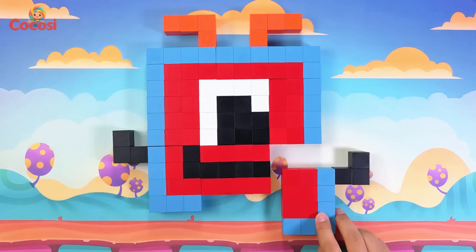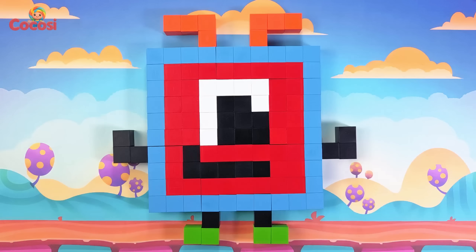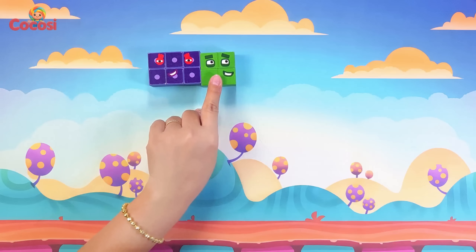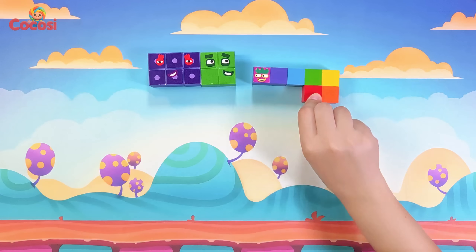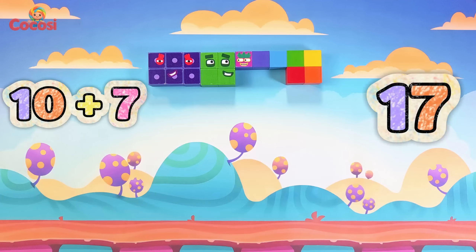Now let's try with other blocks. Are you ready? Let's go! We start with six purple friends so bright. Here comes four, green and clean. Six plus four makes ten. Now seven, rainbow fun. Ten plus seven, that makes seventeen.